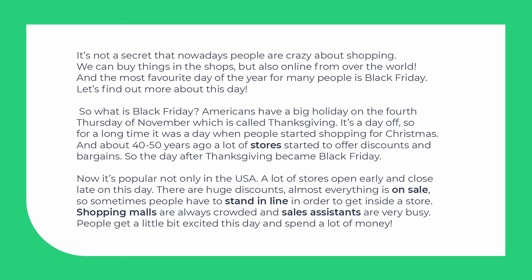So what is Black Friday? Americans have a big holiday on the 4th Thursday of November, which is called Thanksgiving. It's a day off.